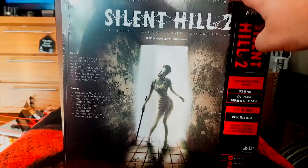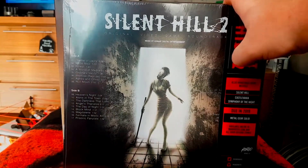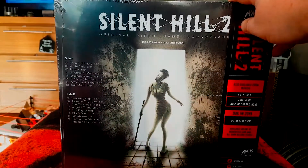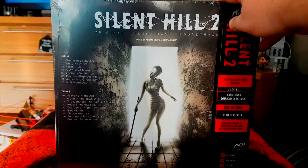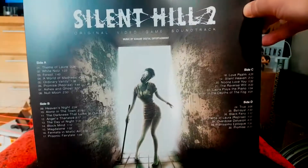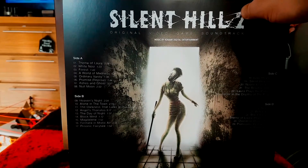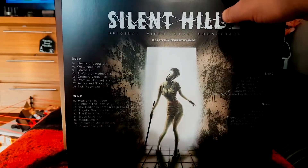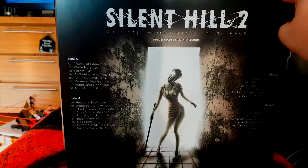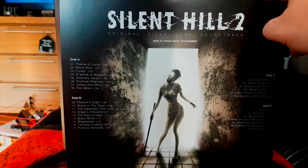There's the scary nurse on the back. This has got solid A and solid B — actually opening it up, it's solid A, B, C, and D. We've got a total of 30 tracks in this one, so not quite as many as Silent Hill 1 but still a lot nonetheless. Straight away if you know Silent Hill 2 you're going to recognize that nurse.